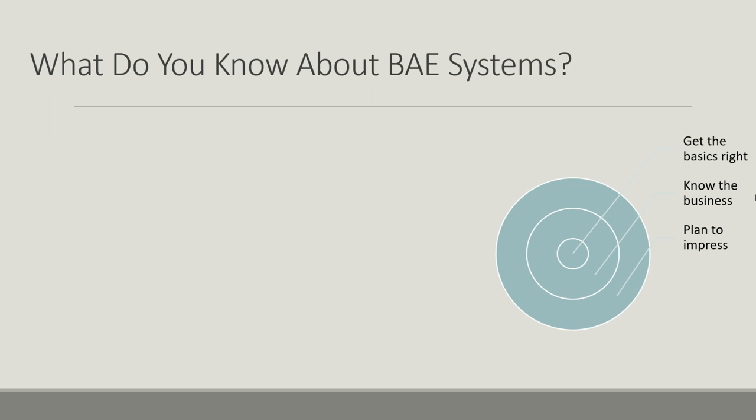Let's look at a really important question: what do you know about BAE Systems? To answer this you have to make sure you get the basics right — that you actually know the business — and then to really impress them you want to have knowledge that most people wouldn't have, that you've actually gone beyond what most people know about the company. I'm going to give you some great tips on how you can prepare for this question and share with you the key facts that you can take to an interview.